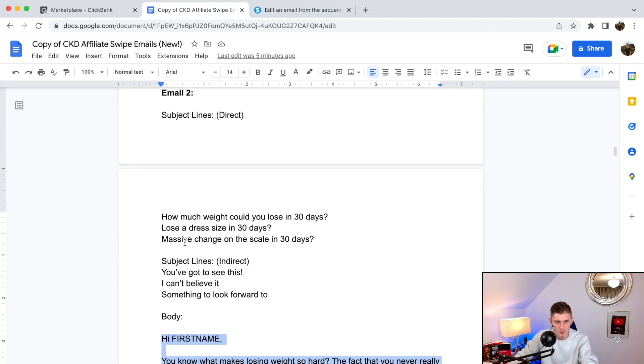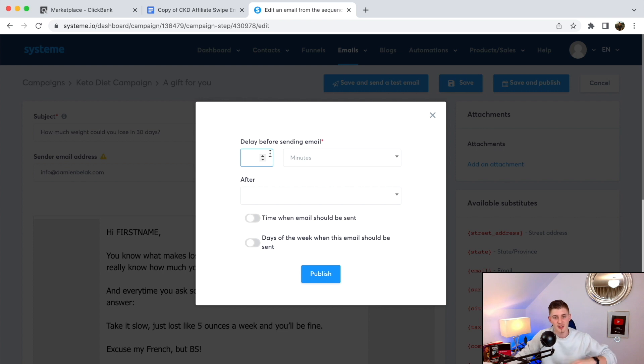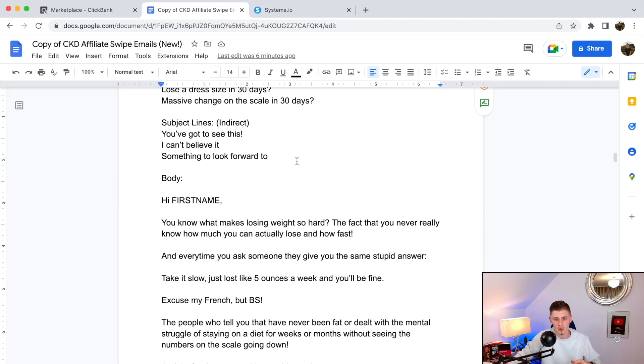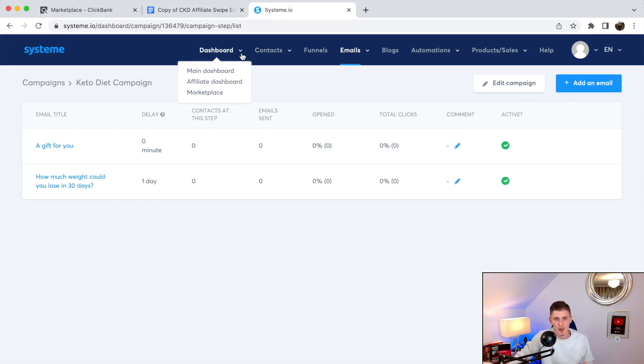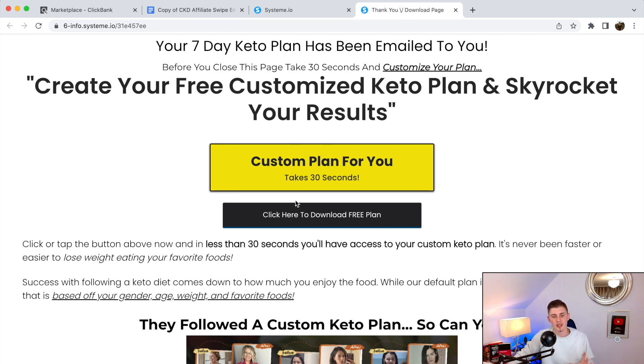For the second email, click 'Save and Publish' but set the delay to one day — so it's sent one day after the first email. You can see the first email has a delay of zero and the second has a delay of one day. Finish the sequence with all the remaining emails, adding your affiliate links throughout. You might wonder why we're not emailing the free lead magnet — that's because it's already on the thank-you page, where visitors can click to download it directly.